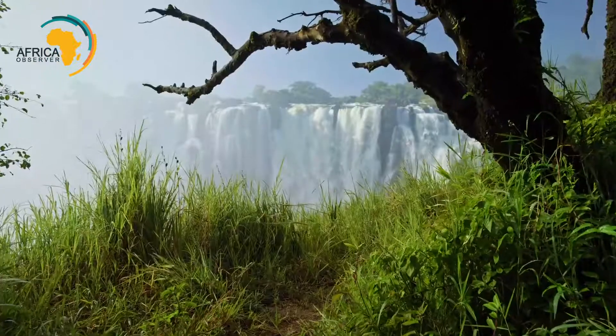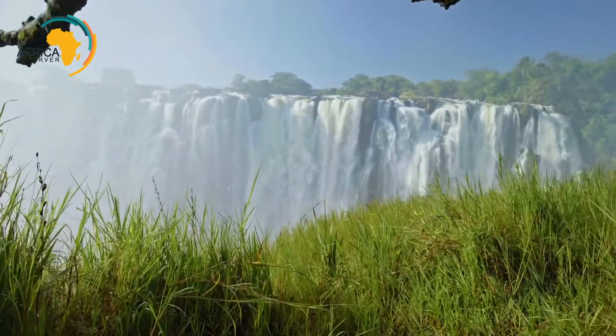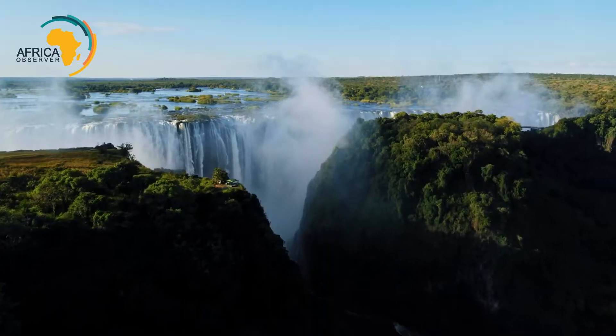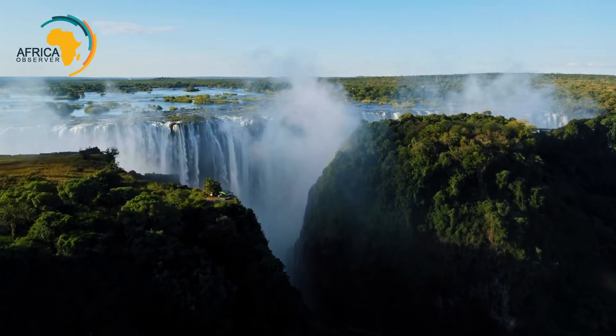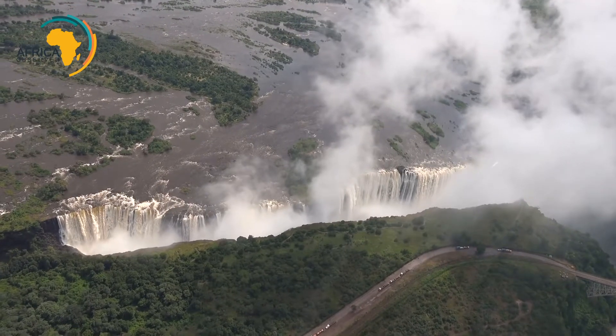The inspiring beauty of Victoria Falls — let's look at facts about the falls. Aside from its breathtaking beauty, Victoria Falls is also considered to be the largest waterfall in the world, based on the combined measurements of height, width, and forming the largest sheet of falling water.